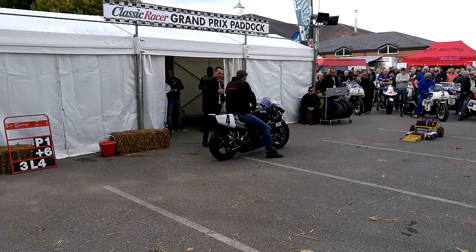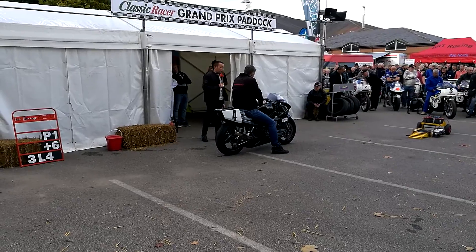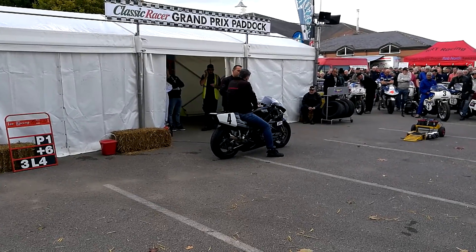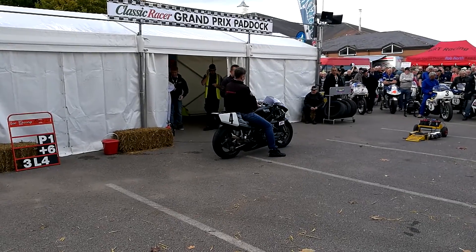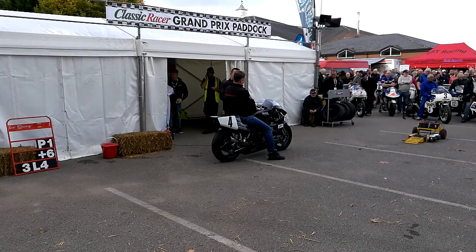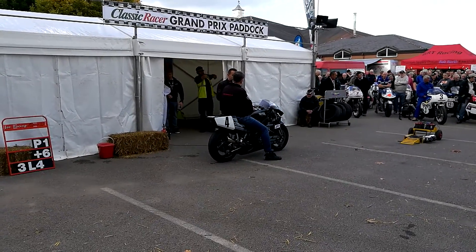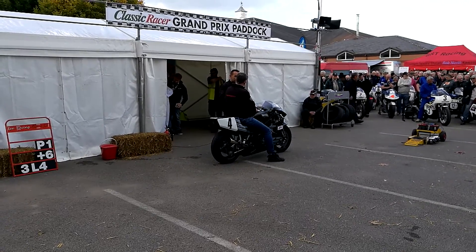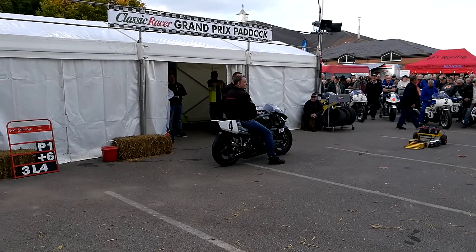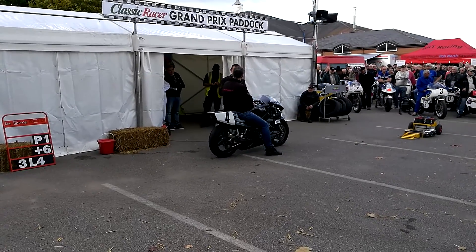I've been lucky enough to ride over at Jurby on the Isle of Man, and a great bit of kit of course. I was quite surprised how good and easy they were to ride. Back in the day, a lot of the racers used to complain there was no engine braking, so they had difficulties getting the bikes to turn, and it was more like riding a two-stroke. But in all fairness, being used to modern-day slipper clutches and electronics, it's pretty much similar to riding a modern road bike.